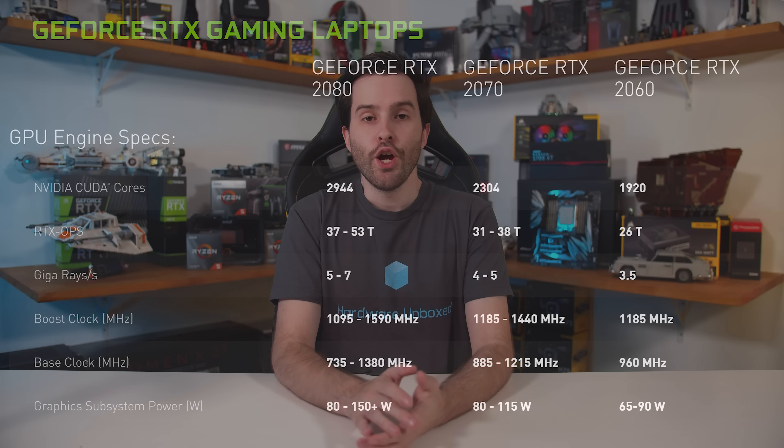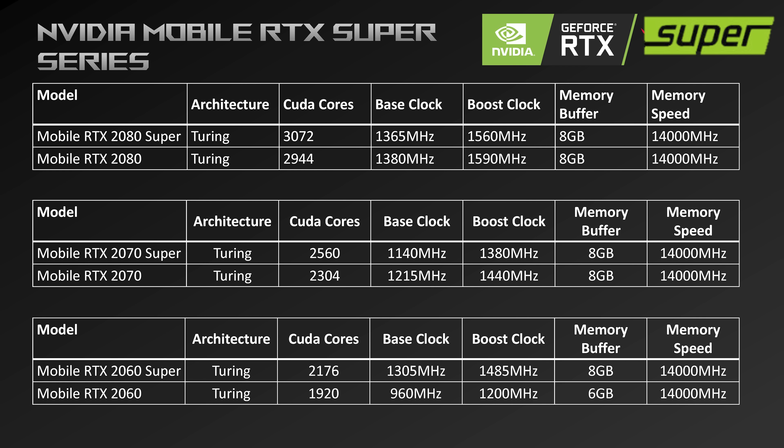Where is the RTX 2060 Super, you might ask? Well, ASUS seems to think this GPU exists — they provided a slide including the RTX 2060 Super for laptops with the same CUDA core count as the desktop part but lower clocks. However, Nvidia tells us there is no RTX 2060 Super as part of this launch and that their slide is the correct one — the one that doesn't include this part. This doesn't fully rule out an RTX 2060 Super from existing, but it's not part of today's announcements.